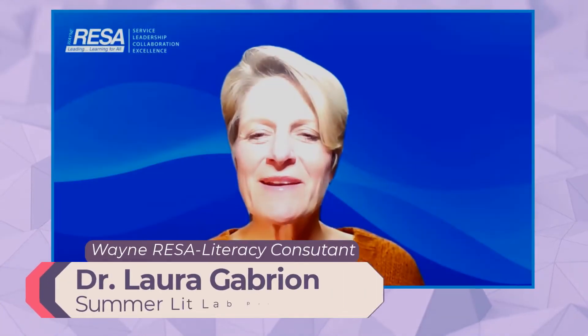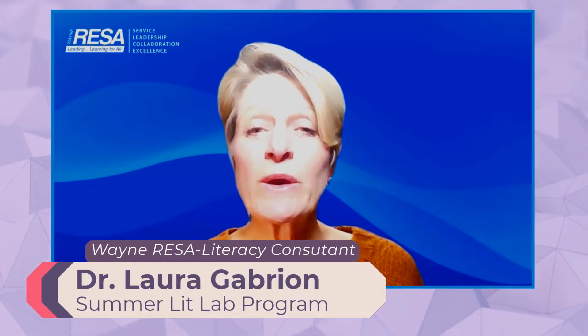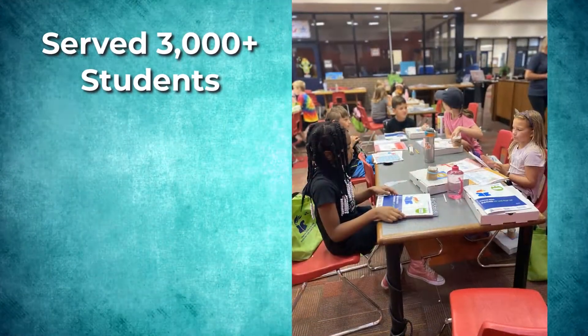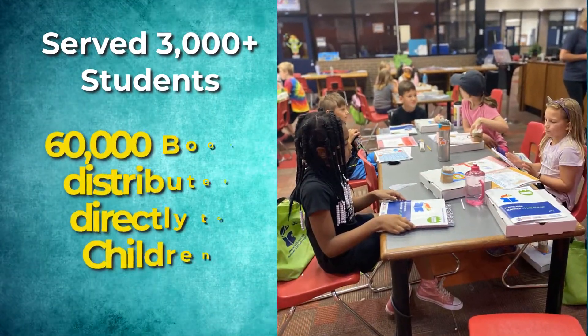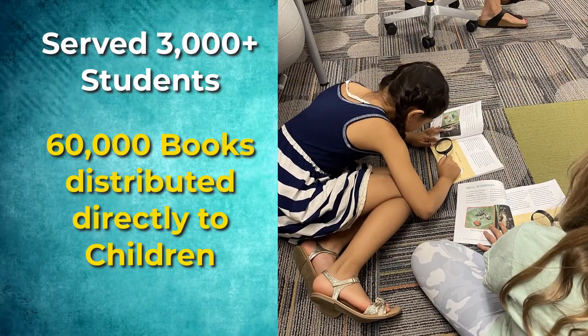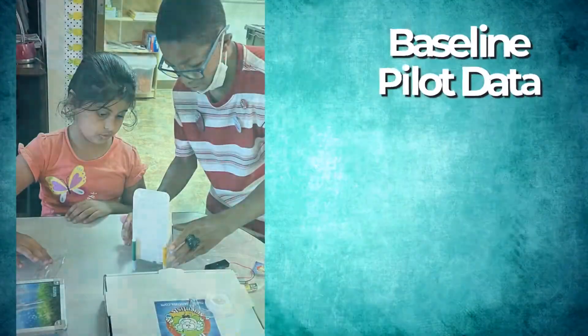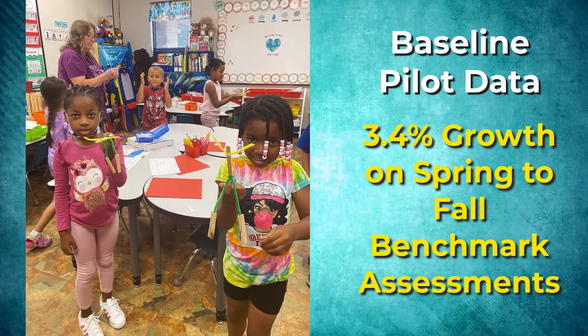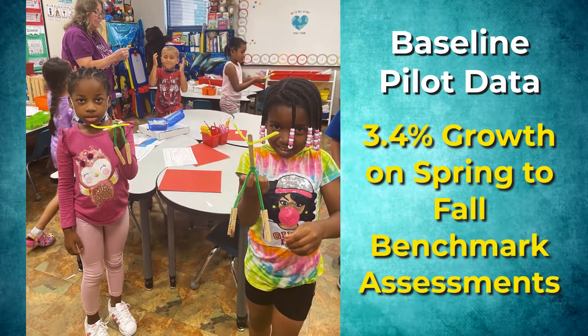We've kept track of our data. In 2021, we were able to provide 12,000 STEM books and 15,000 resource kits to students in participating sites. This summer, we served 3,000-plus students, meaning 60,000 books were placed directly into the hands of children. According to our baseline pilot data, one district with the largest participation rate demonstrated a 3.4% growth on spring-to-fall benchmark assessments.